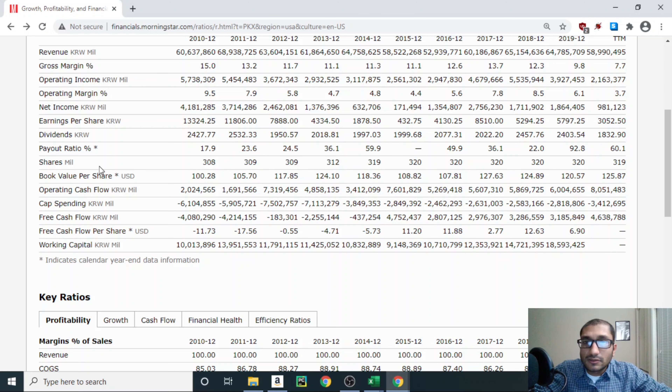Next, looking at shares outstanding. Back in 2010, POSCO had about 308 million shares outstanding. That number grew to about 320 million shares by 2015, suggesting the company was doing some equity financing during that period. From 2015 through 2019, shares outstanding stayed at 320 million. For the trailing 12 months, there's a dip to 319 million shares, indicating the company appears to have bought back some shares. This is something we want to see, as buybacks increase existing shareholders' ownership in the company.